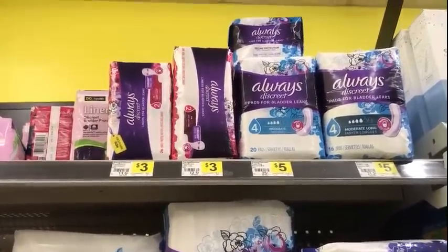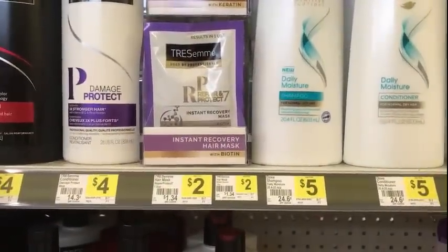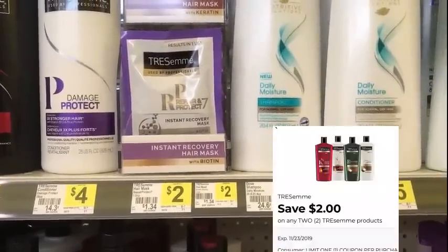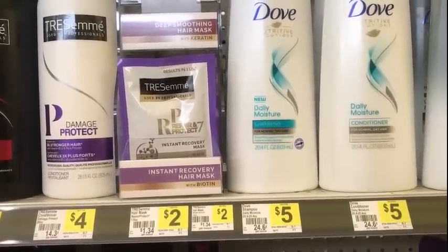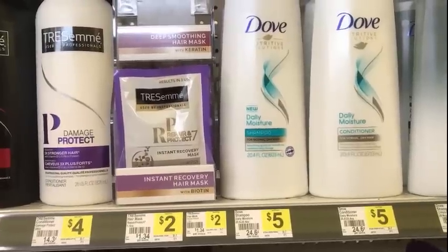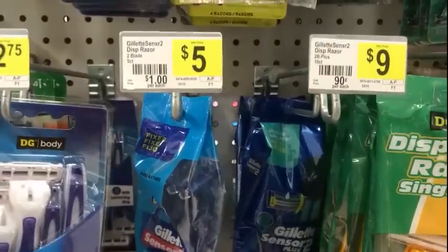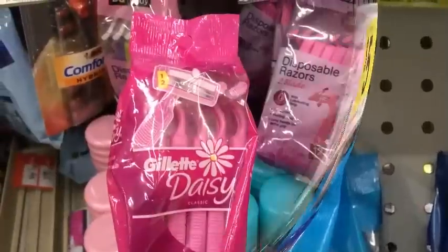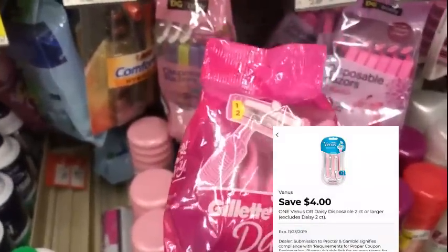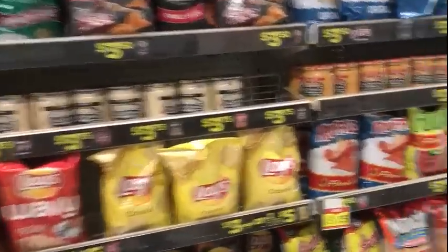The Always Discrete liners are three dollars — we have the two dollar digital on the app, making that a dollar. The TRESemmé packs, the hair mask, are two dollars — grab two of those, the two dollar off of two coupon will make those a dollar a piece. Make sure you scan items on the day you're going to purchase to make sure the coupon still works. The Gillette Sensor razor, two-blade five-count, is five dollars — we have a four dollar digital making that a dollar. I'm picking up one Gillette Daisy razor to finish me off — it's five dollars, we have the four dollar digital. If I missed any digital coupons that might be considered filler items, please put them in the comments below.